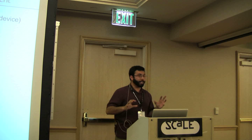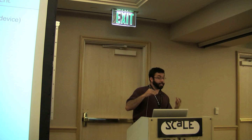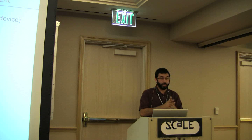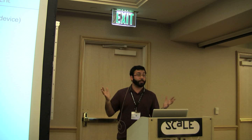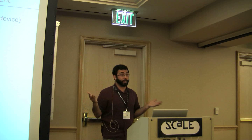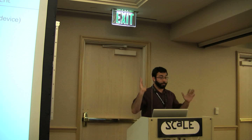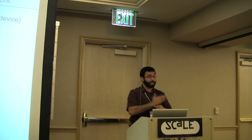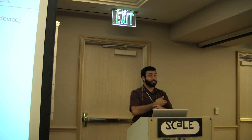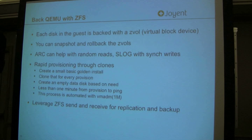Probably the more interesting piece is how we actually leverage ZFS. Each disk that the guest has is backed by a ZVOL in the host. A ZVOL is just a virtual block device — basically another ZFS dataset that could have compression or deduplication turned on. It corresponds to the disk. One of the nice things is that you can snapshot these, you can roll them back, and you get to leverage all the ARC and all the SLOG for doing synchronous writes.